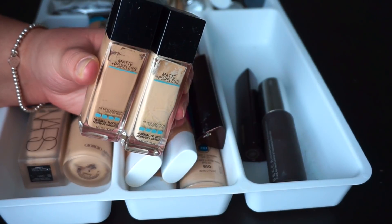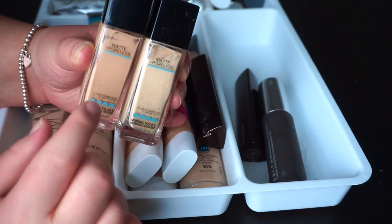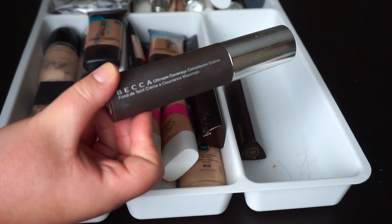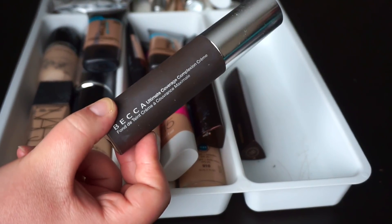Another two that I had the intent to review but never got around to is the Maybelline Matte and Poreless. I'm going to keep this lighter shade and donate this one because it looks super orange. Next we've got the Becca Ultimate Coverage Foundation. I think I'm actually going to toss this because it is quite old and I've used up quite a bit of it.